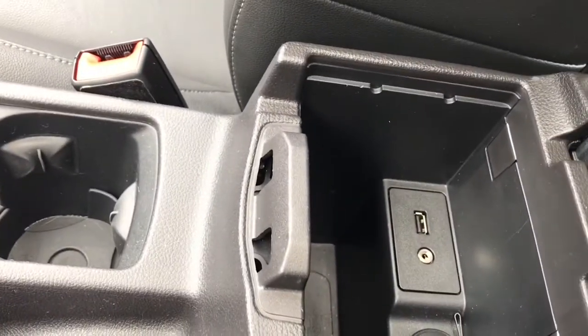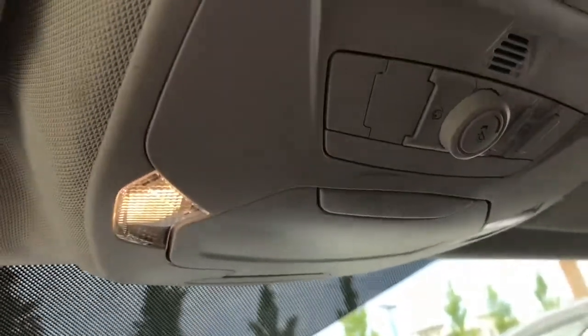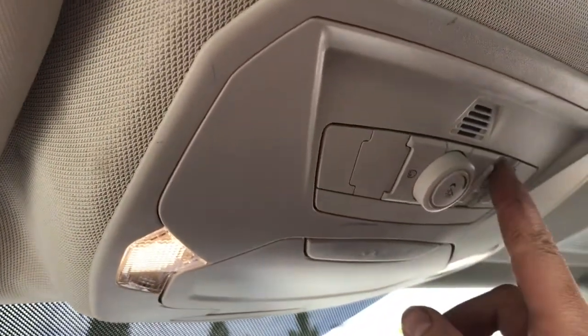You have your glove compartment with a 12-volt auxiliary line-in and USB, as well as more storage. Up above is a manually dimming rear-view mirror, lighting controls, and a sunglass holder. There's ambient lighting controlled by the dial there. And when you push this, it slides open your sunroof for some nice fresh air.